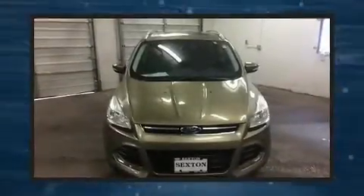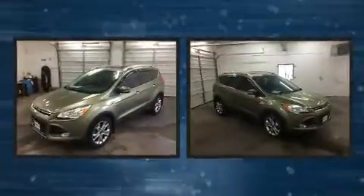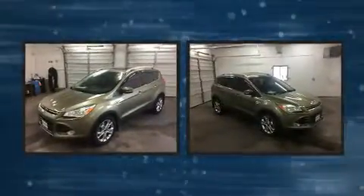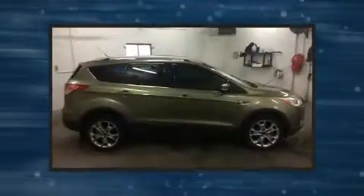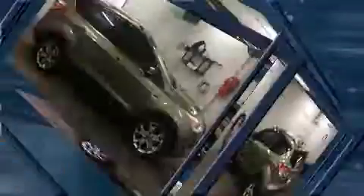You can expect a lot from the 2014 Ford Escape with fewer than 50,000 miles on the odometer. This four-door sport utility vehicle prioritizes comfort, safety, and convenience. It features a front-wheel drive platform, an automatic transmission, and an